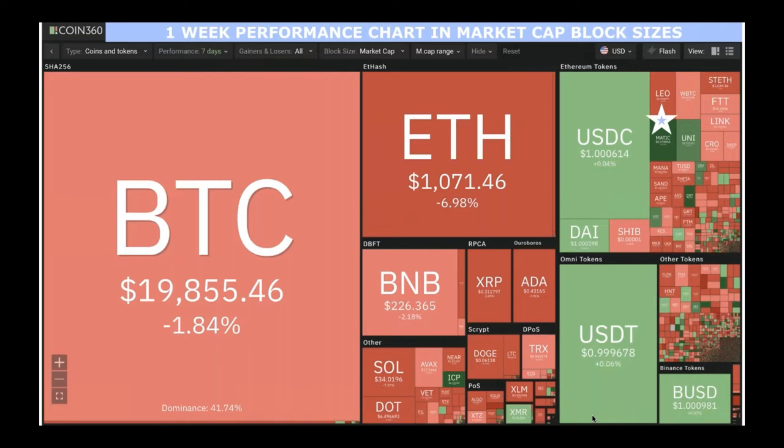On Coin360, they have a really good heat map showing the one-week performance chart in market cap block sizes — great for visual learners. Bitcoin went down 1.84% and Ethereum went down 6.98% on a one-week basis. The block sizes reflect how much money is invested in each asset — the bigger the block, the more money is invested, and typically the more stable the investment. None of this is financial advice, as I'm not a financial advisor — I just want you to understand how to read and utilize the tools at our fingertips.